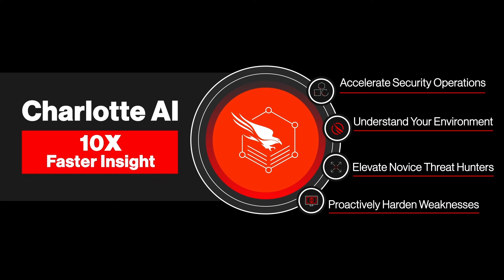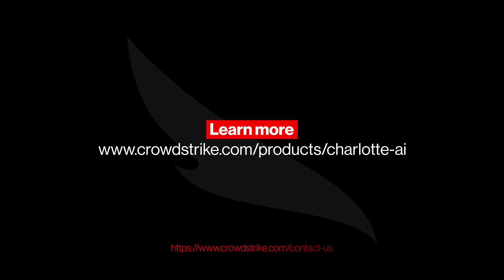Completing tasks that normally take days and hours in just minutes or even seconds. Visit our website to learn more about Charlotte AI.